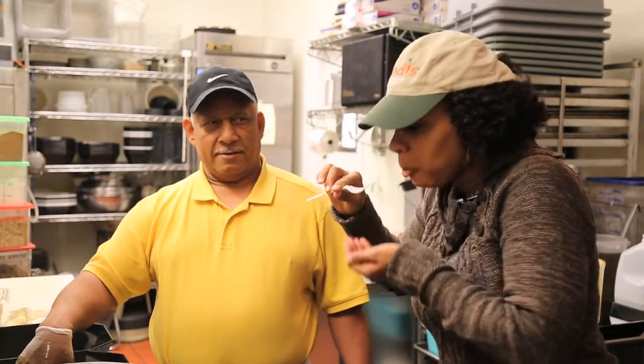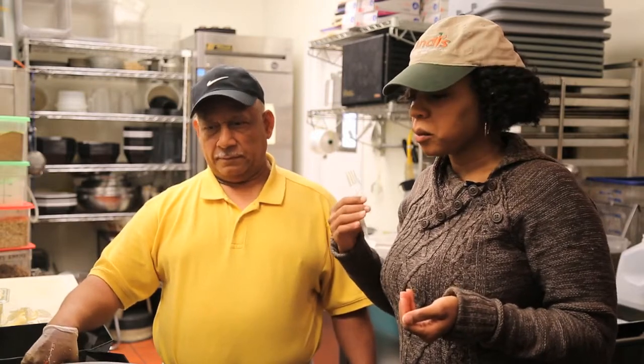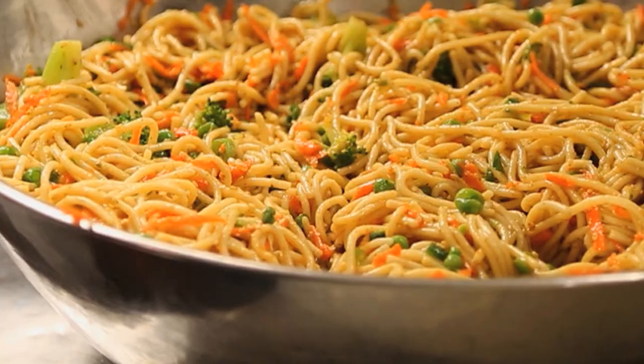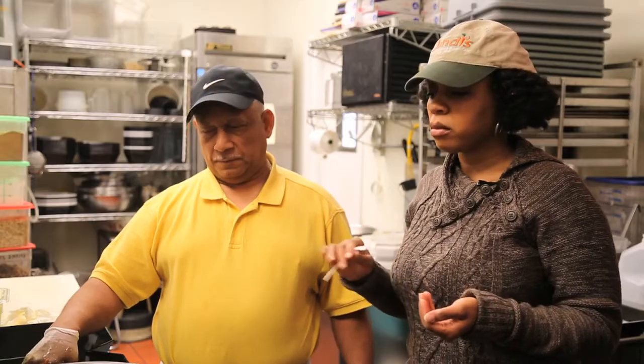Mmm. That is so good. You can taste the cumin — you can taste that sesame sauce that's in it. And those bright, vibrant vegetables. It's so good.